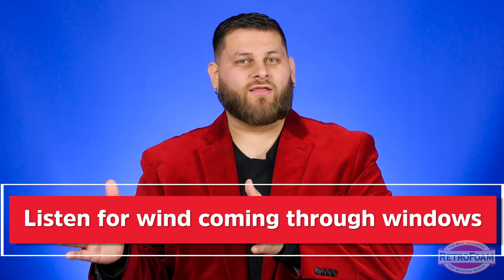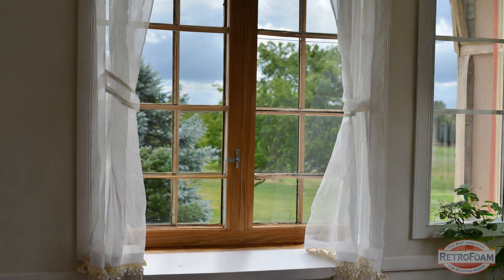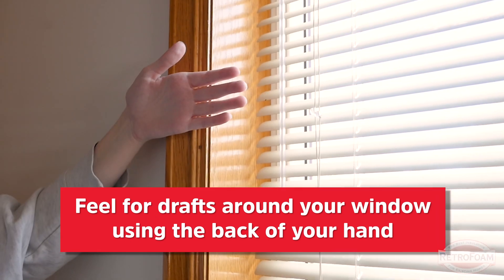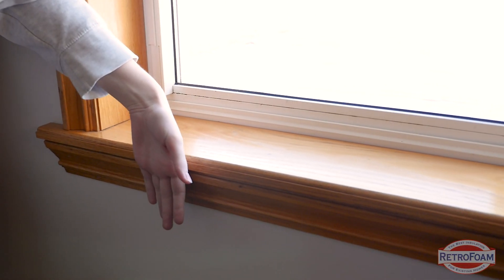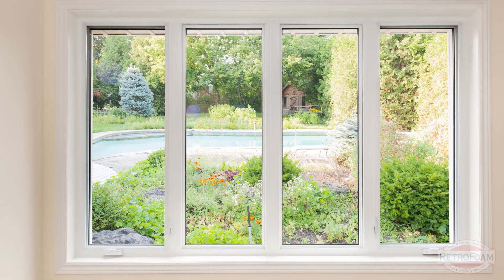It could be the window itself, where the first or second plane will actually move, or it could be the window trim — the box built around the window. You want to listen for that wind, that whistling sound. You'd be surprised how often you can tell how bad windows are just by listening. Also, I want you to actually feel it. Use the back of your hand when searching for breezes or drafts around walls, because the back of your hand is often more sensitive — our palms get a little beat up in life. Take the back of your hand and run it around the trim of your window and around the entire window itself. This is an easy way to tell if your windows are letting cold air in.